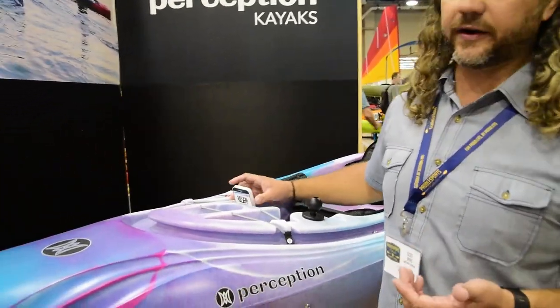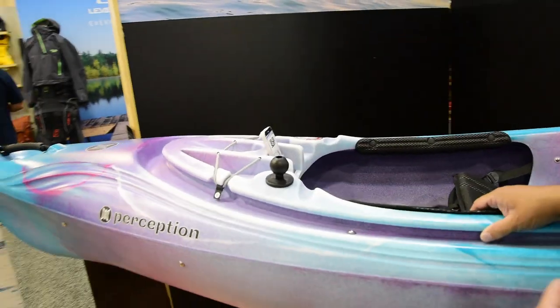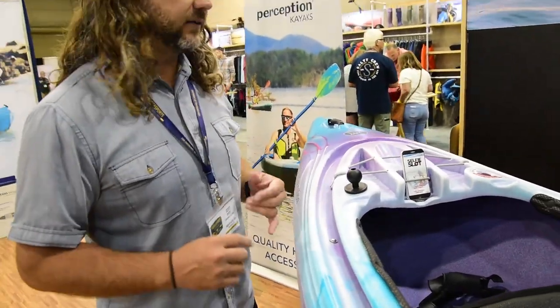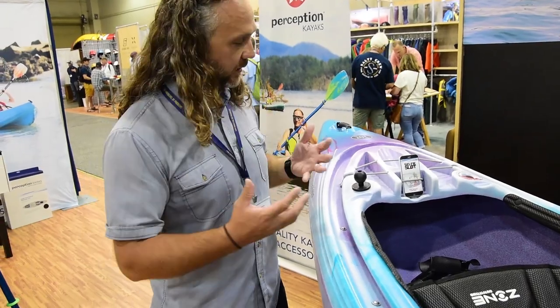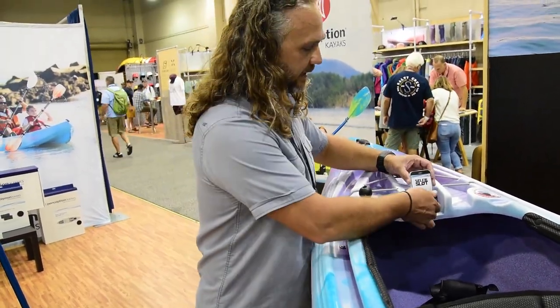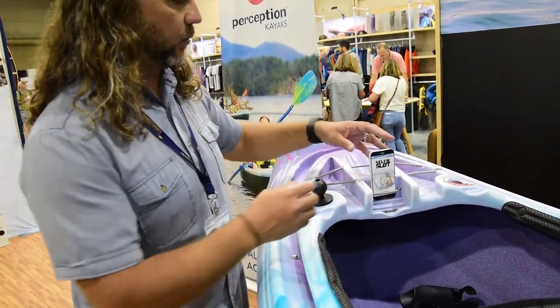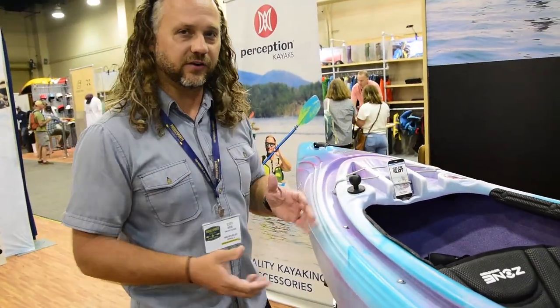The big story here is our selfie slide — our patent-pending selfie slide. This gives you an opportunity to put any kind of electronic you might want in front of you. If you need a GPS to guide you, want to listen to a little music, or yes, if you want to take a selfie forward or back, this selfie slide has different positions to let you move the phone or camera wherever you want to dial in your shot, then take your picture and keep moving.